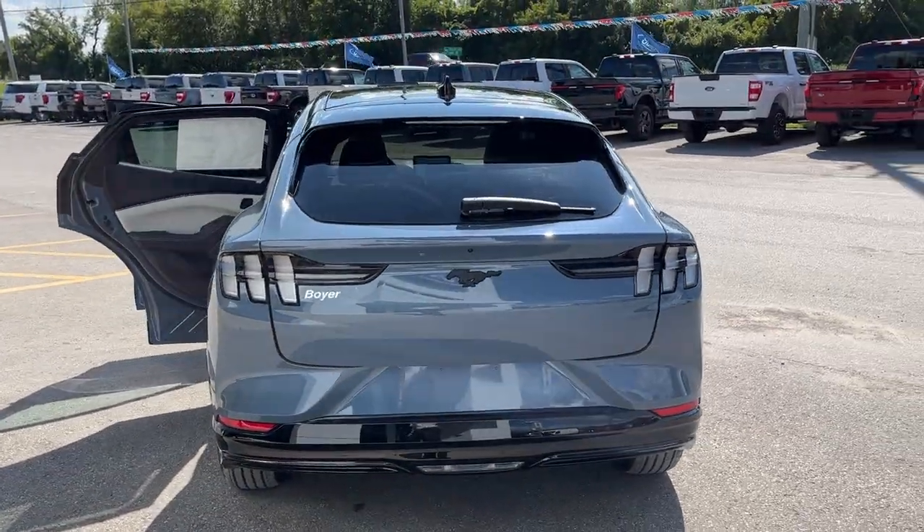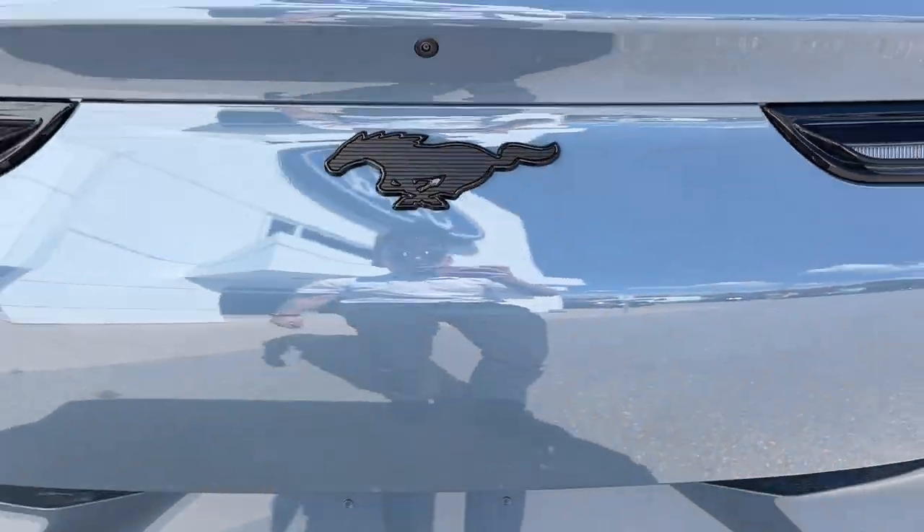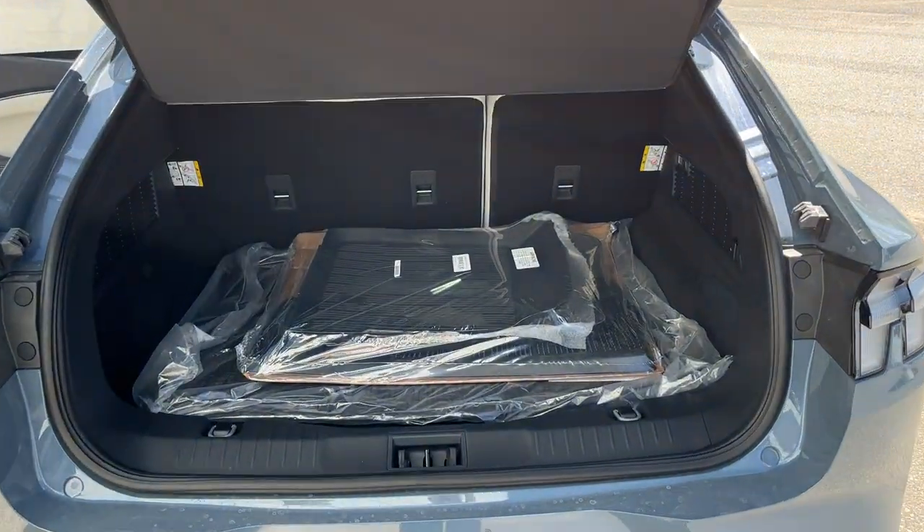you do have your reverse parking sensor and your reverse camera. And taking a look at the tailgate, this is a power tailgate that you can open from the key fob as well.